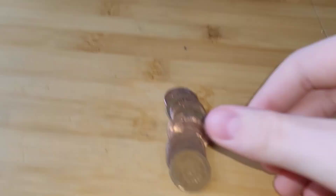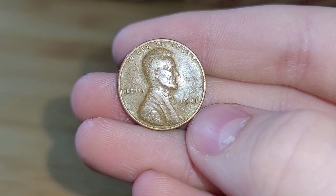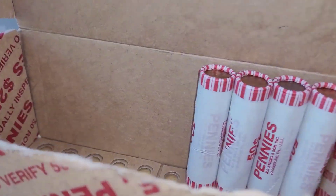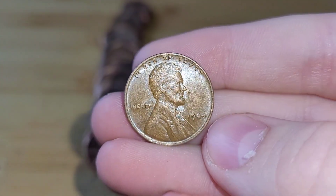Roll 41 and we have a wheat penny. This wheat penny is from 1941. Roll 46 and we have another wheat penny. This wheat penny is from 1944.